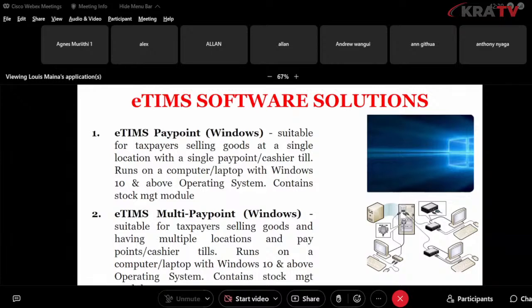We have the eTIMS paypoint Android, which can be installed on your tablets or phone and runs on Android version 8 and above. It also contains the stock management module. Please note: for computers or laptops, you need Windows 10 and above; for tablets or phones, Android version 8 and above.